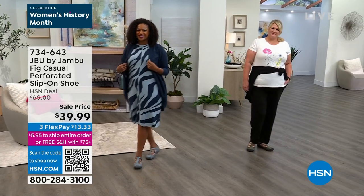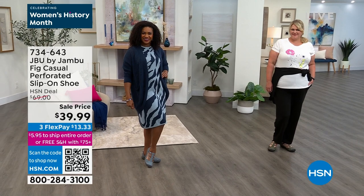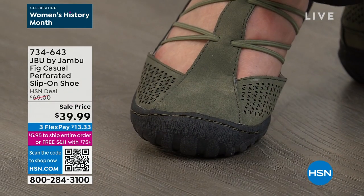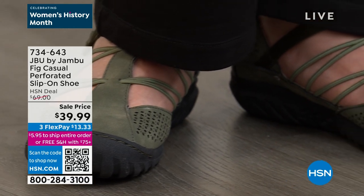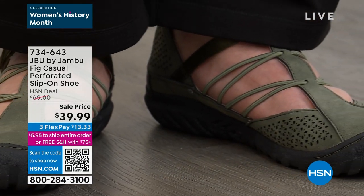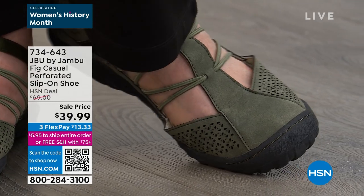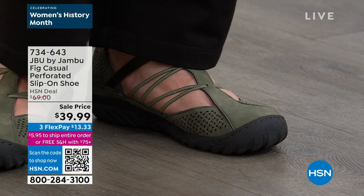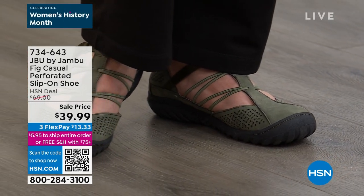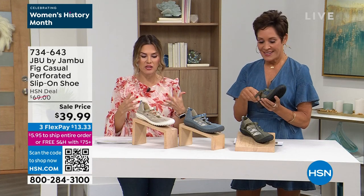Not everybody's a pedicure person — absolutely true. Not everybody wants to wear open-toed shoes. But in the summer months, we want those daintier styles with a little more breathability. We want to show a little skin, but maybe you want heel coverage and toe coverage. Those satiny, stretchy bungees that crisscross over the top of the foot allow the foot to move. That's what it's all about — taking those steps, getting out, doing the things.